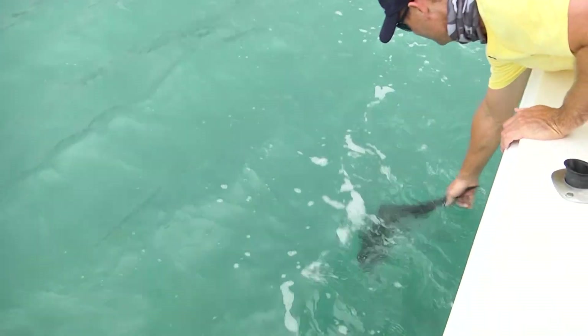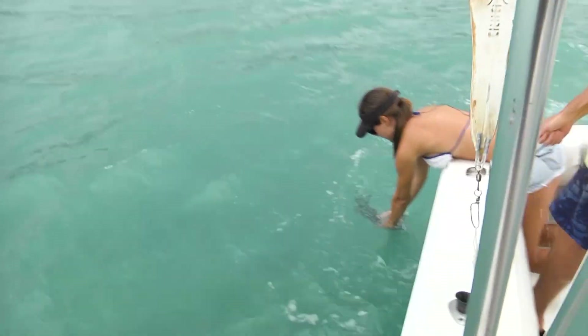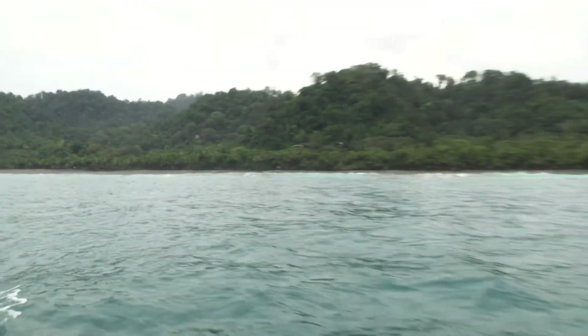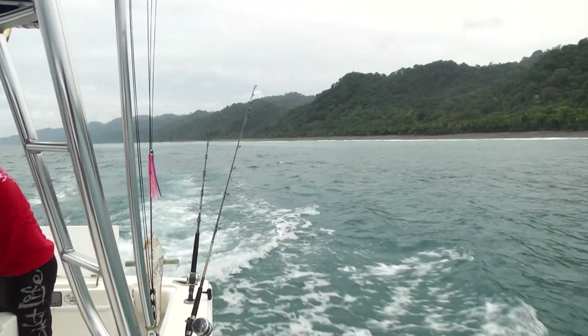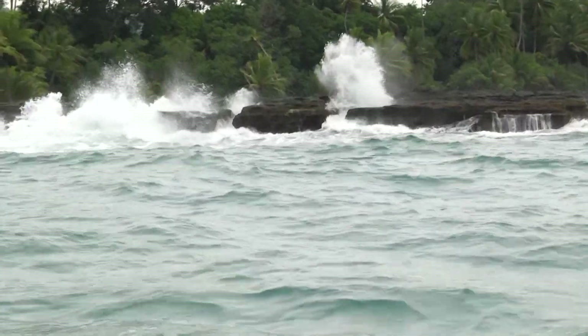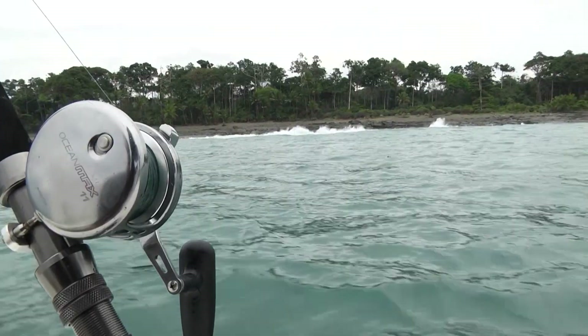Those two fish swam away with no problem at all. There's no reason to keep a roosterfish — they're not good to eat, they're very dark meat. So when you catch them you do want to get them back in the water pretty quickly so that they'll swim away healthy.